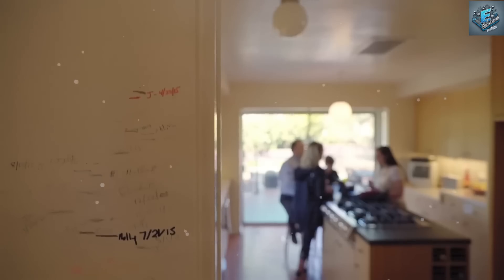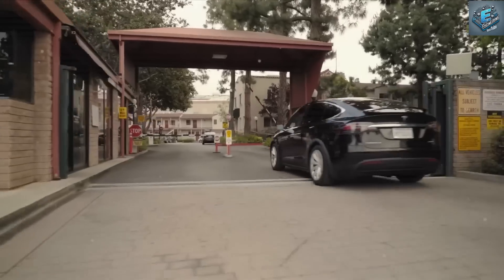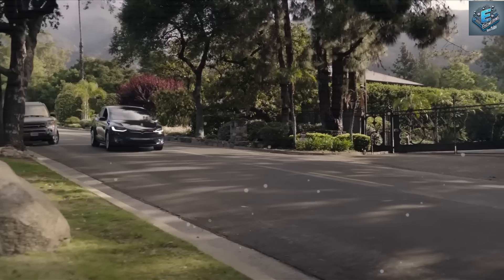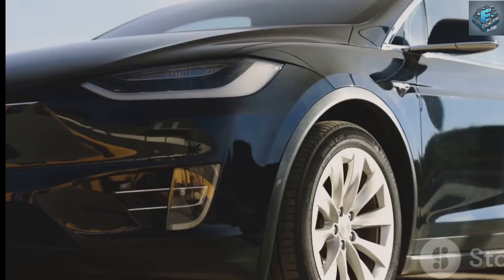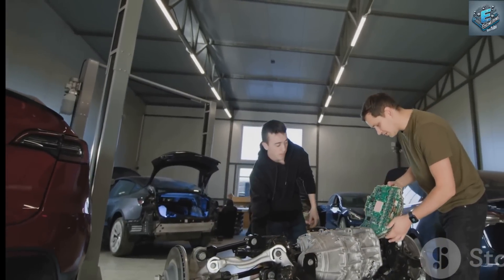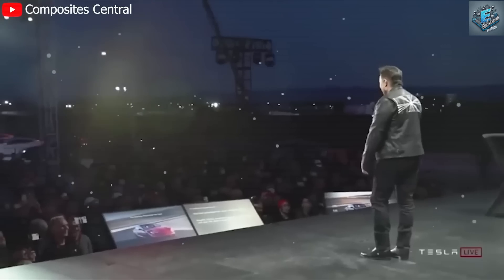Traditional automakers like Ford and GM typically use permanent magnet motors or induction motors without the added advantage of the advanced carbon-wrapped rotor technology. Ford's F-150 Lightning and GM's Chevrolet Silverado EV employ permanent magnet motors, but they still rely on heavier designs and lack the optimized energy efficiency Tesla has achieved. Rivian and Lucid, direct competitors in the luxury and adventure EV markets, are also facing challenges keeping up with Tesla's motor technology. Rivian uses a traditional electric motor setup but does not incorporate the carbon fiber innovations Tesla has integrated, meaning their vehicles still fall short in weight reduction and motor longevity.